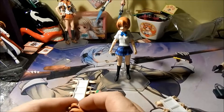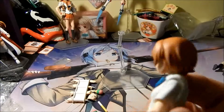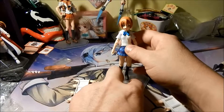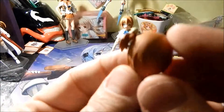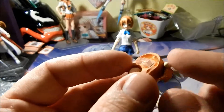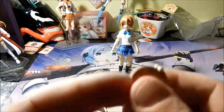Along with the standard hair piece you get for the head, she also comes with an additional hair piece that has a bow on it — a little elastic ball thing with a small ponytail on the side.